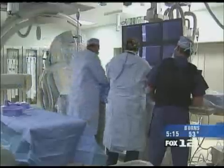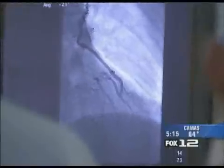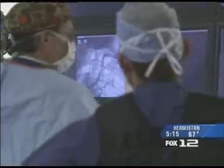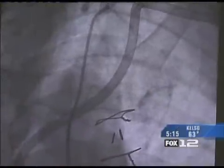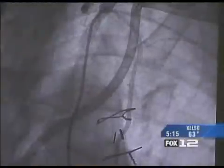Dr. Cannon gets that precise look at the heart in the operating room. Here he's using real-time x-rays during a patient's heart procedure. They can also give a special kind of contrast to the patient that allows them to look for scarring or inflammation in the heart muscle — things you can't do with just an ultrasound or an echo.